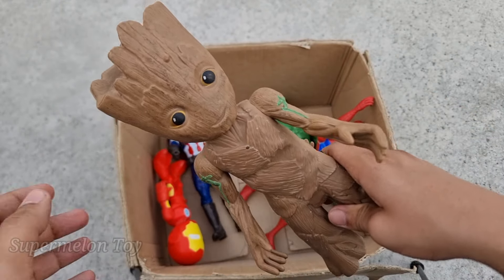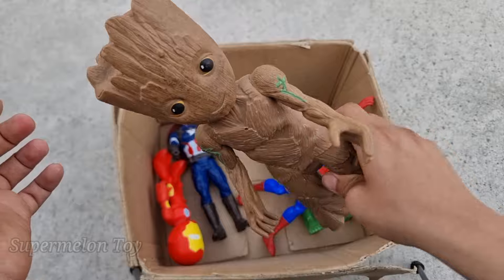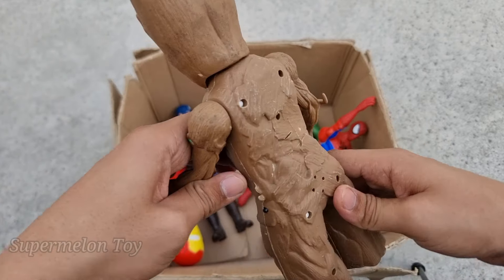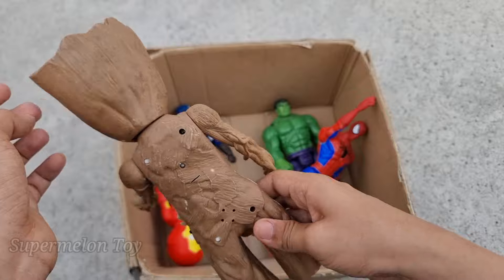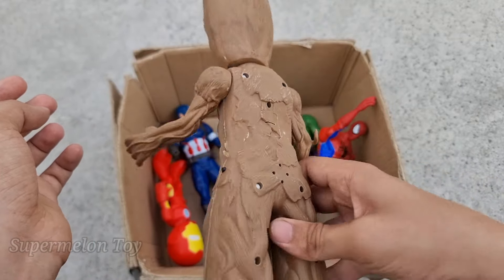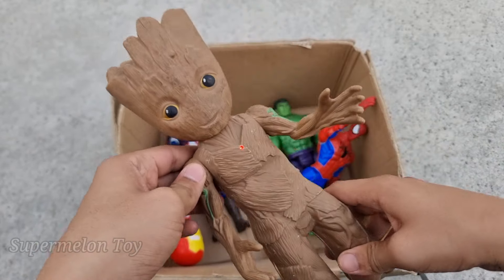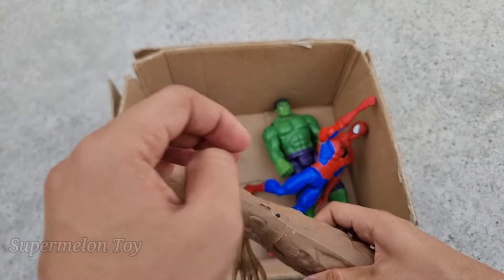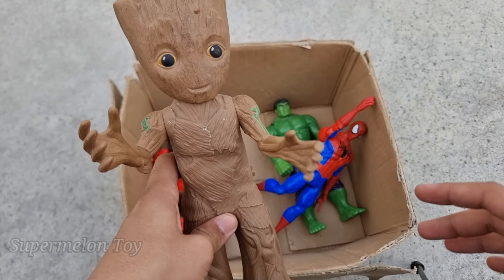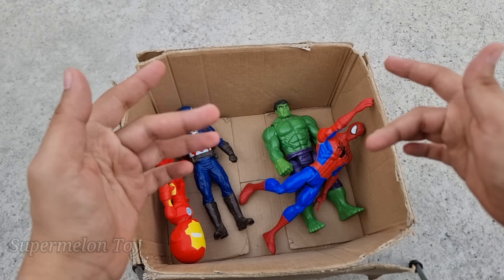Wow, Baby Groot is very cute! Without any further delay, let's play with him. Wow, amazing, so cool! Groot — such an amazing superhero, the Guardian of the Galaxy. Wow, amazing!